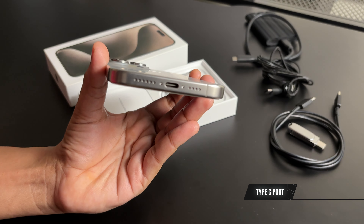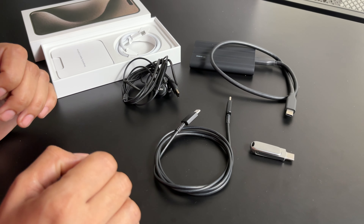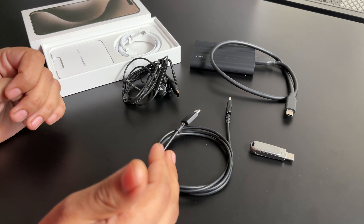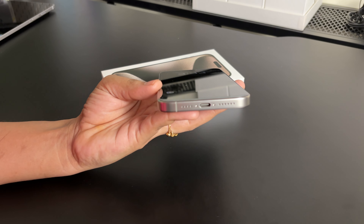It's Type-C in the iPhone — yes, it's Type-C! So now we don't need to buy anything new. This Type-C pen drive, Type-C cable, Type-C earphone, and Type-C SSD all work. Finally, Apple has a Type-C port.